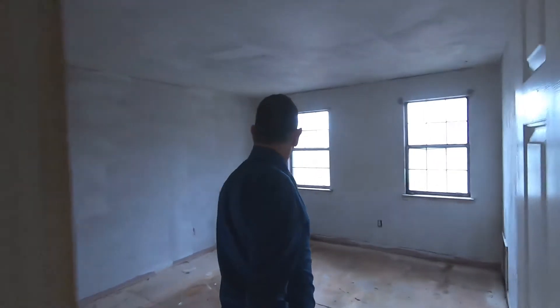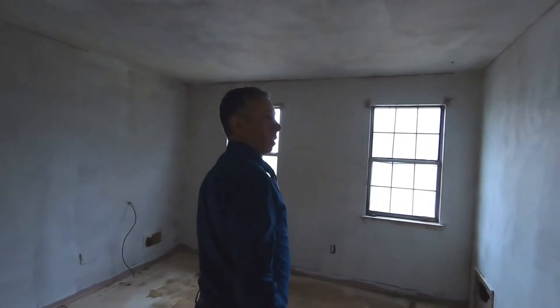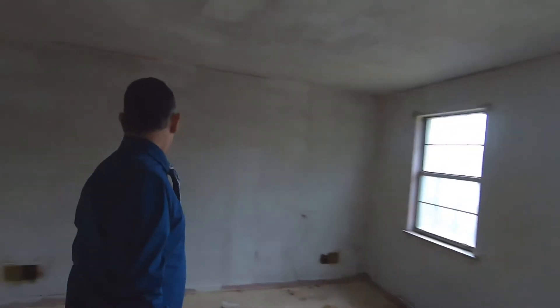Now up here I smell some stronger paint — I'm thinking they had some stuff on the walls and the paint kind of helped to take away some of the animal smell. Again, all the flooring has been removed. This room here has been painted.